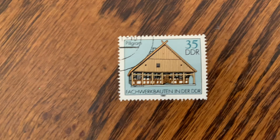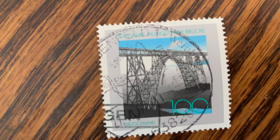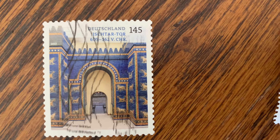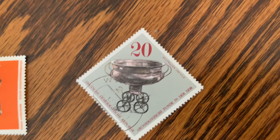Here's an older stamp — DDR — and a nice trestle bridge. This one has a similar shape but the orientation is a little different.